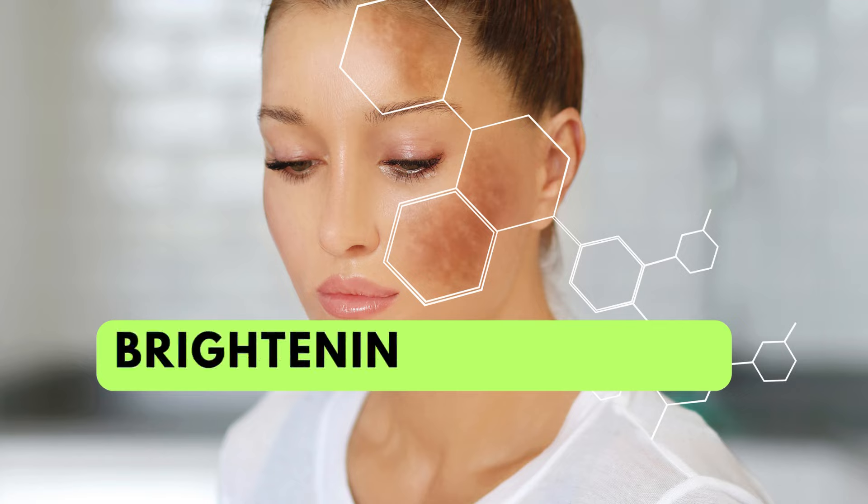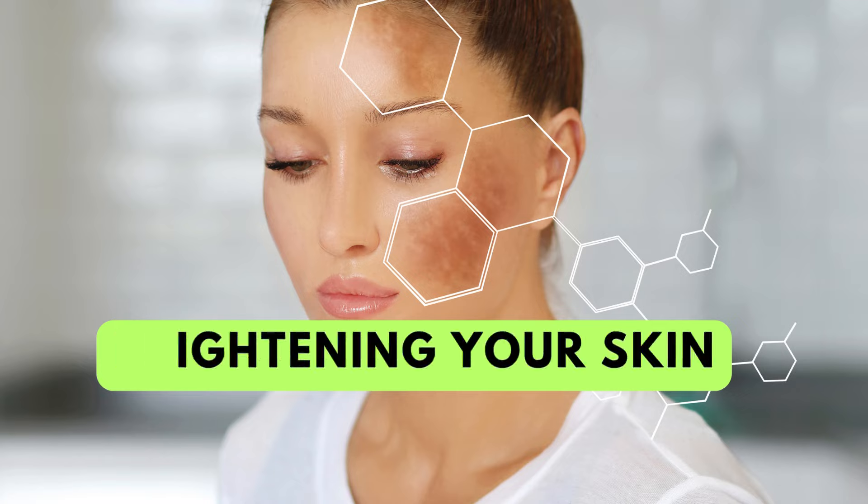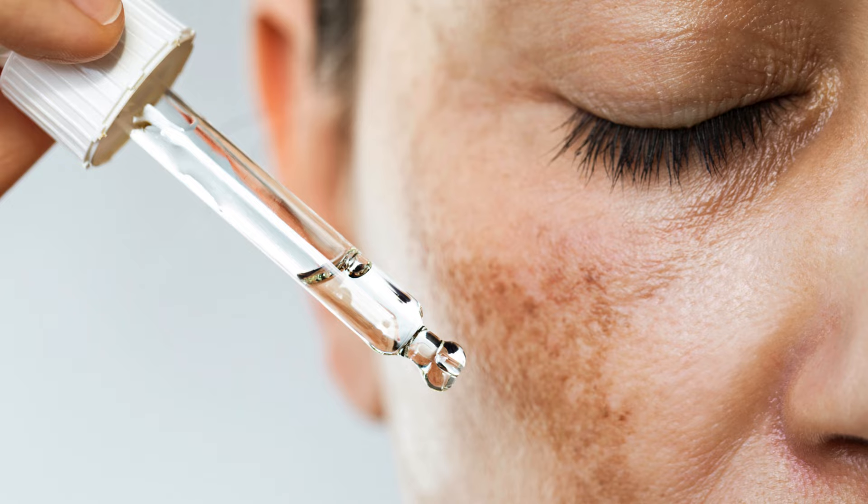Vitamin C is also a pro at brightening your complexion. It fades those stubborn dark spots and evens out your skin tone, giving you that luminous glow. And if you've got acne scars or hyperpigmentation, Vitamin C is your new BFF. It helps reduce the appearance of these spots over time, leaving you with clearer, more even skin.